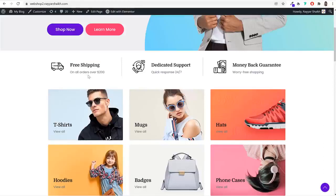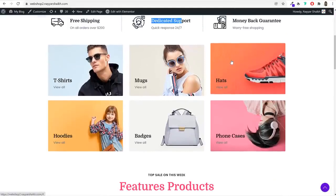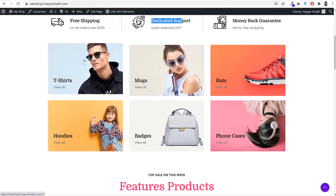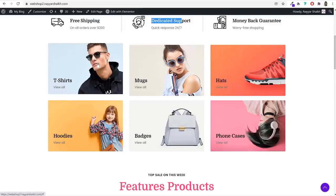Then we have the categories section with category banners for t-shirts, mugs, hats, sunglasses, hoodies, badges — whatever you want. These banners are also created using only free resources. I'll show you how to create and link each banner to its category so that if somebody clicks on the t-shirt category, they will be redirected to a page showing only t-shirts listed on the website.